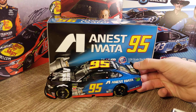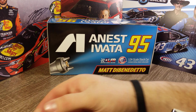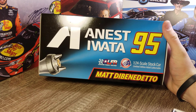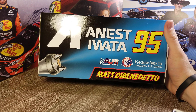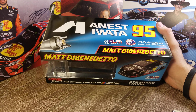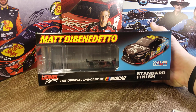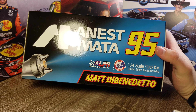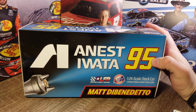Let's go ahead and take a look at this car because we have special art and a special car here. The box has special artwork - we've got Inest Iwata, number 95, Levine Family Racing, Matt DeBenedetto. And then you've got what I think is a paint gun. You can see a render of the car there, standard finish. It is a promotional car, so it has its own individual artwork.